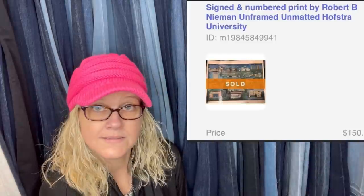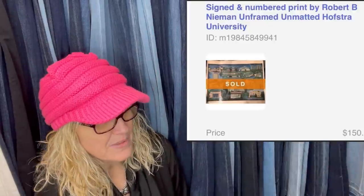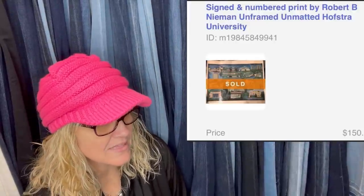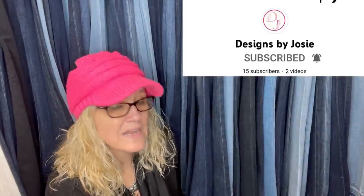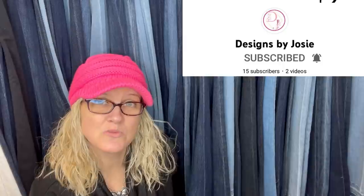Picked this up at the end of an auction — no one wanted it. With the other things picked up, this ended up costing about a dollar. It sold within seven hours of listing. He offered $150 instead of $175 because he wanted upgraded shipping, and a snowstorm delayed delivery. Definitely look out for signed art pieces. It's a signed and numbered print by Robert B. Neiman, unframed, unmatted — Hofstra University. This one comes from Bolo Buddies member Designs by Josie — she has a YouTube channel and is working on content, so check her out.